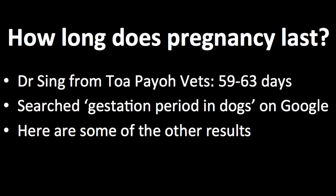After searching Google for gestation period in dogs, I found some sources which state the range of dates where dogs are expected to give birth. Here are some of the other results.